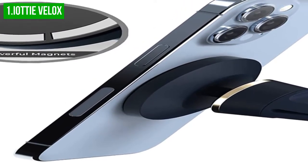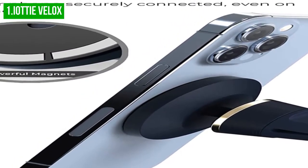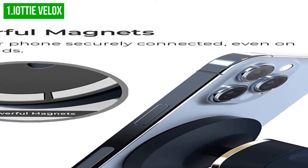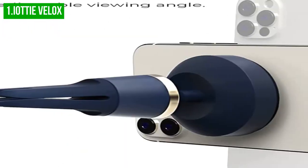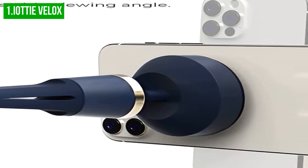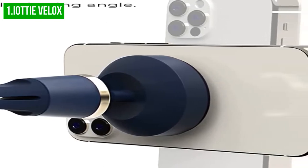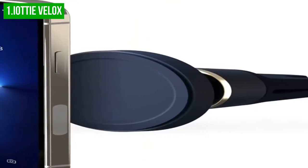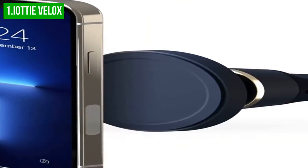Additionally, the patented design ensures that your MagSafe-compatible iPhones and cases will be held securely in place even on rough roads. The Velox air vent mount will keep your device safe even during rough rides. It features a rotating ball joint that allows you to adjust the angle of your phone for an optimal view.